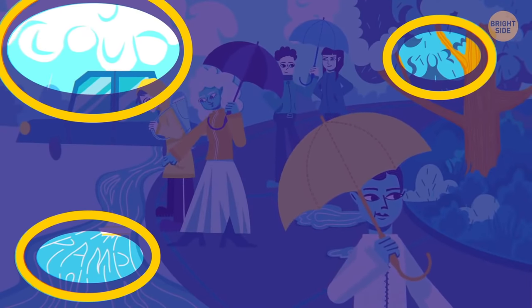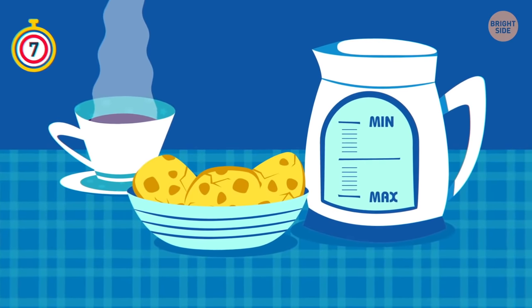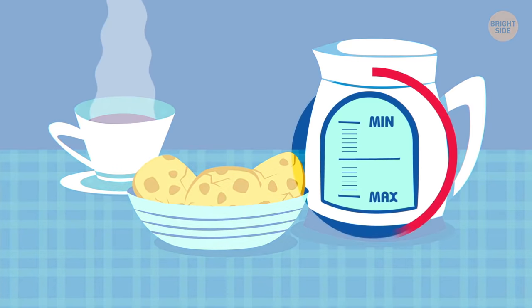Can you figure out what's wrong in this picture? Minimum is always at the bottom, and maximum is at the top!